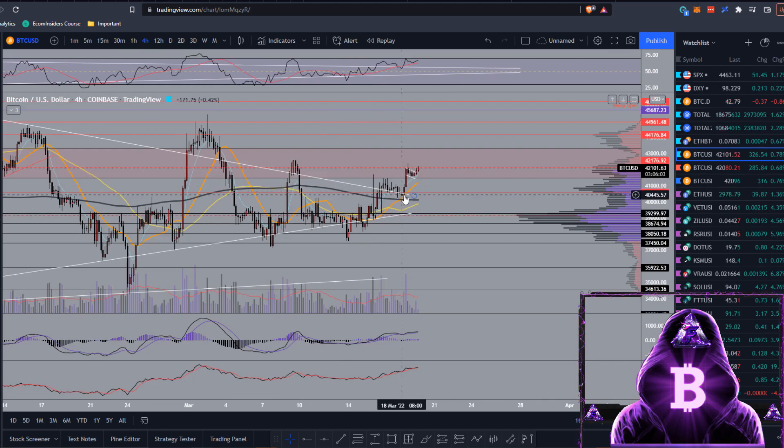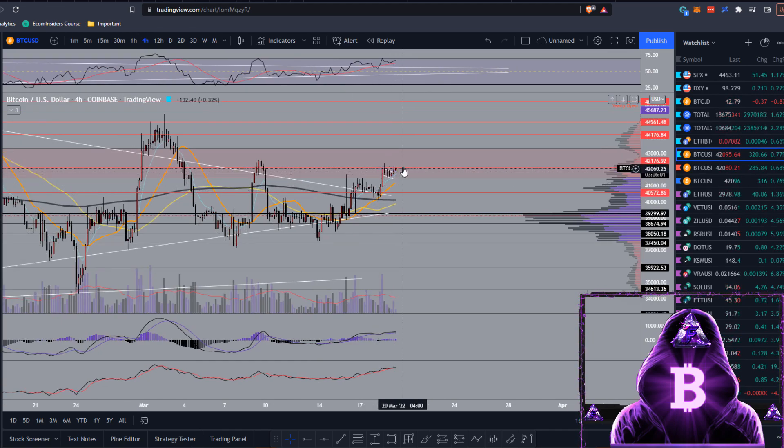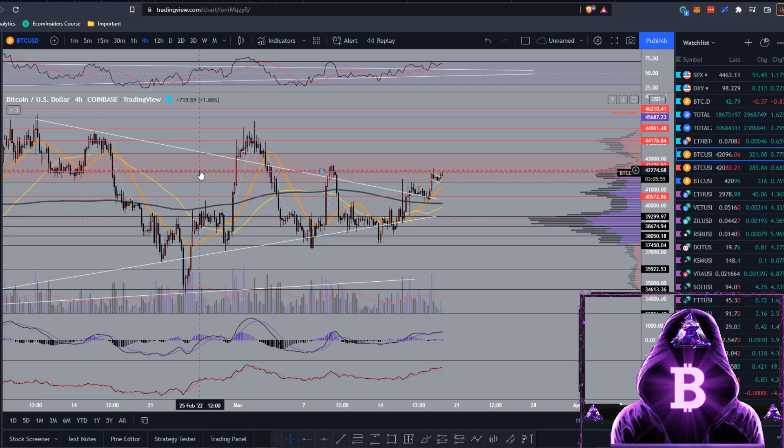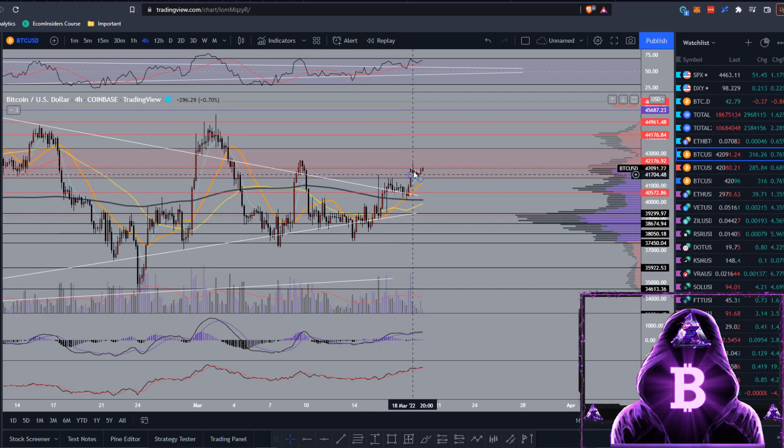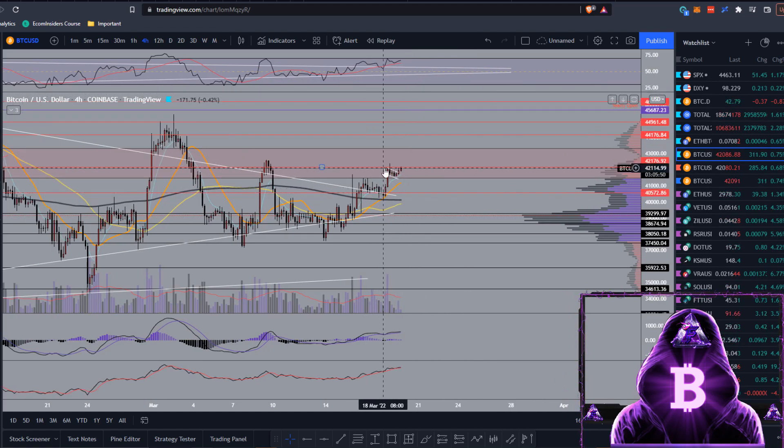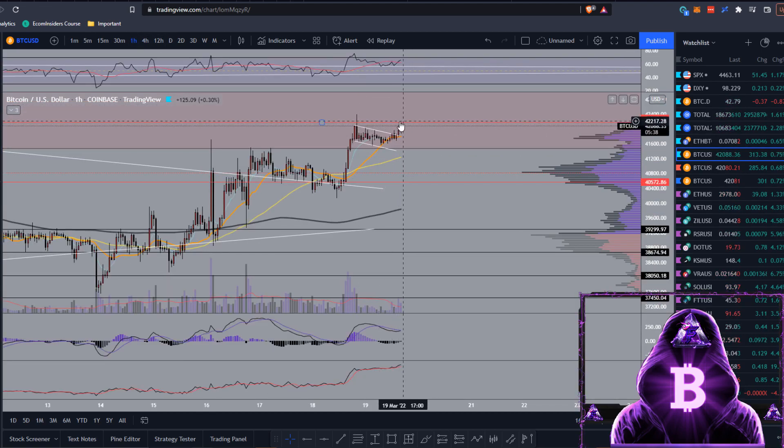This is also confluent with the upper end of that symmetrical triangle I've been talking about. Even dropping back to the four-hour, we did get a nice breakout, got the retest, and then started to push up. I do not think this is a deviation - this does look like a proper breakout and we will hopefully continue up towards the yearly open.